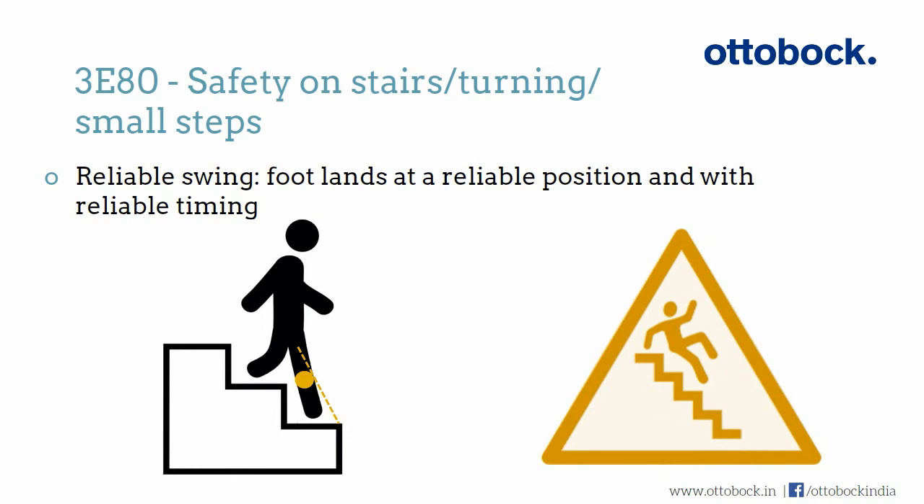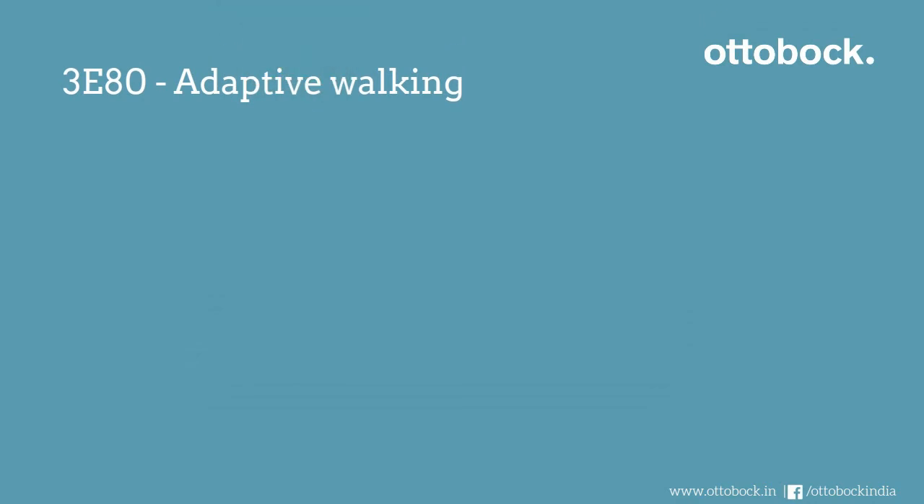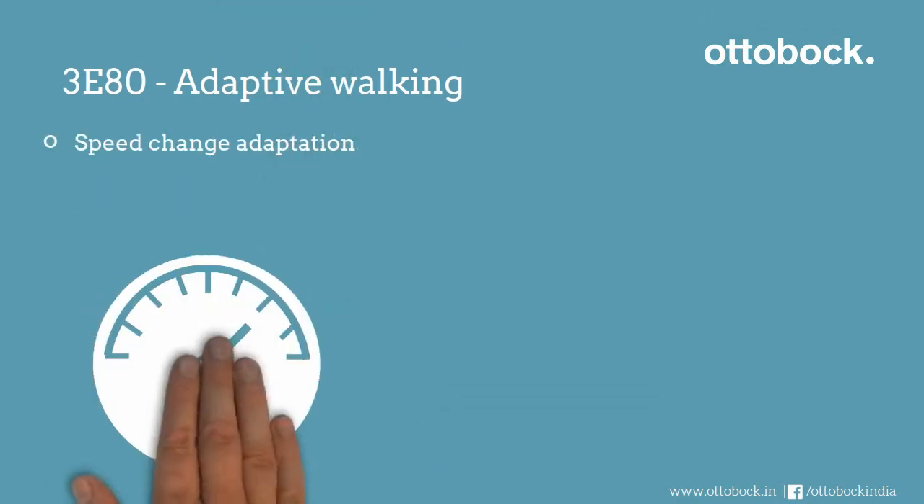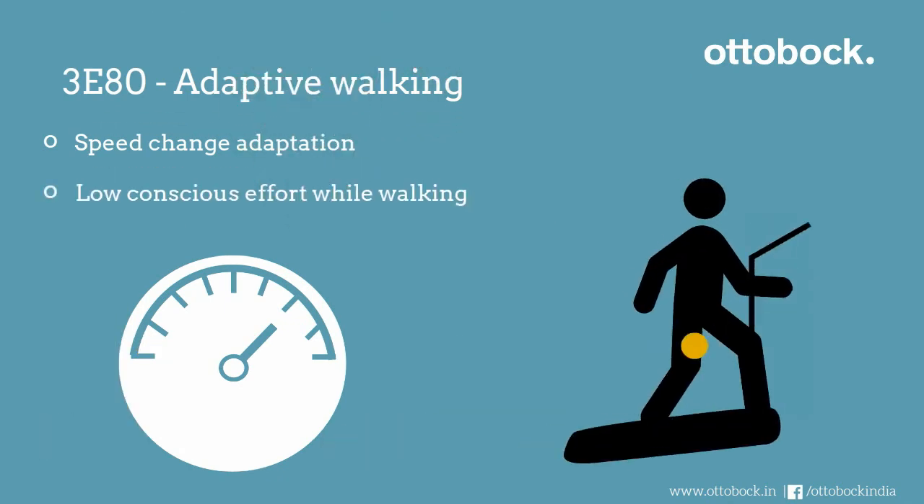The 380 adapts to your walking speed — for example, on a treadmill.